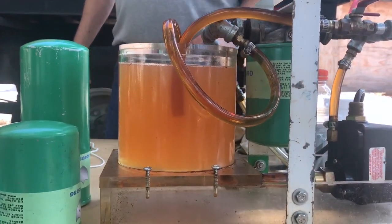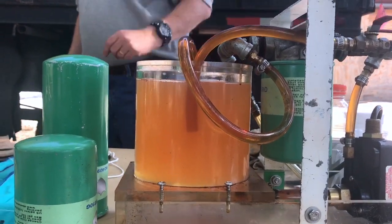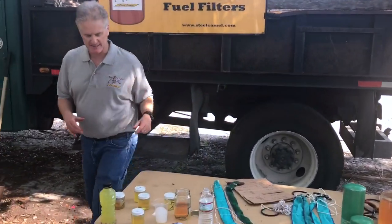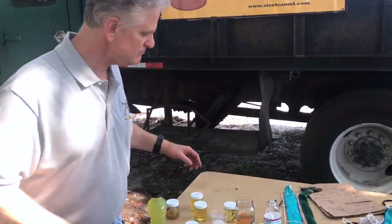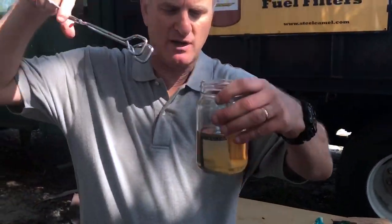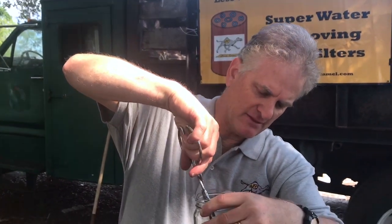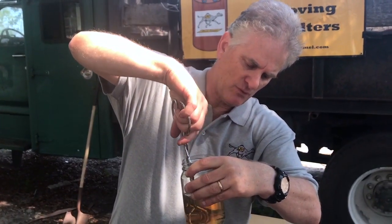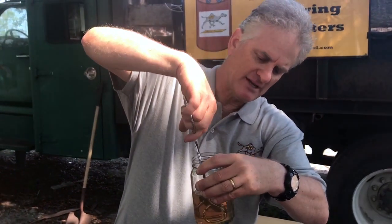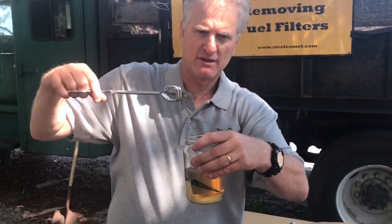In another 3 to 4 minutes that will be gin clear. So let's go back to the camel tail and see how we're doing. It's starting to swell, as you can see. I'm going to push it down a little bit. We're going to get the water out — it grabs it, and it's going to turn it into a little pillow of water. It needs another minute or two.